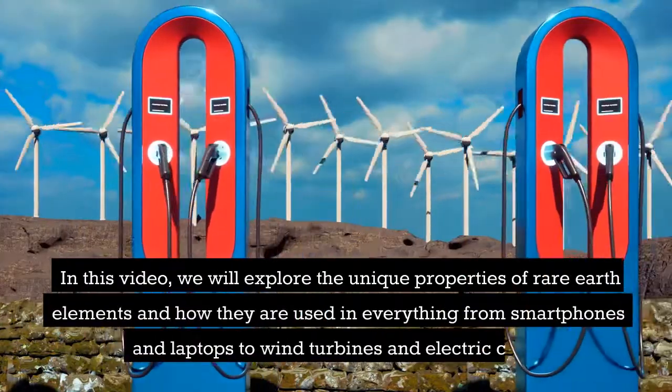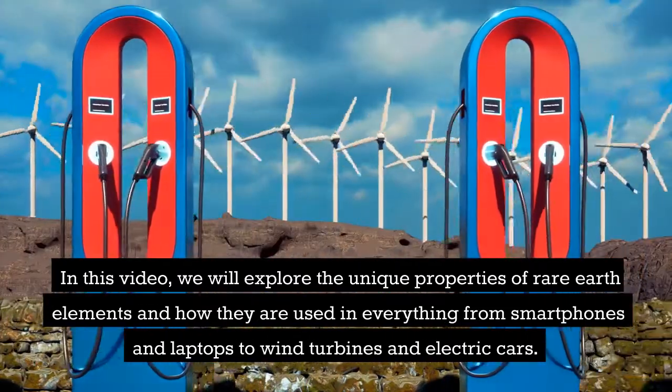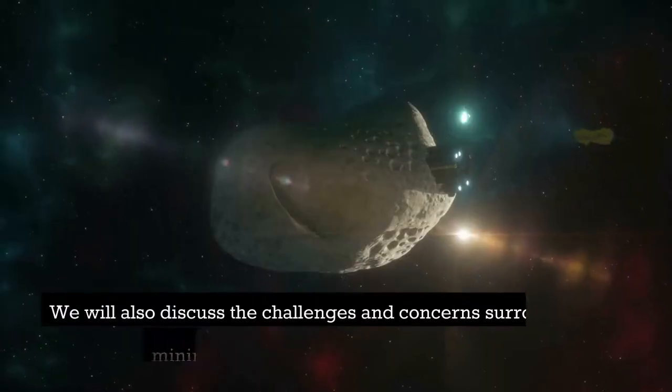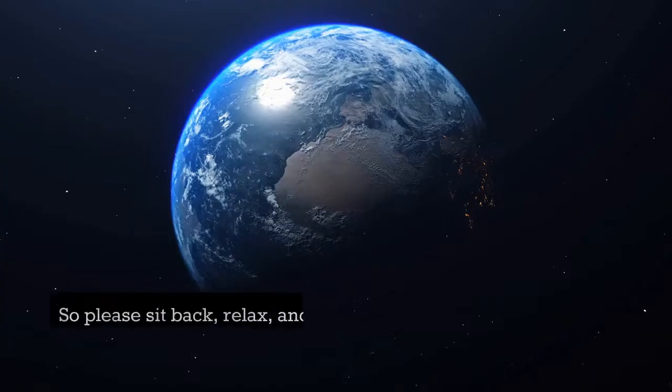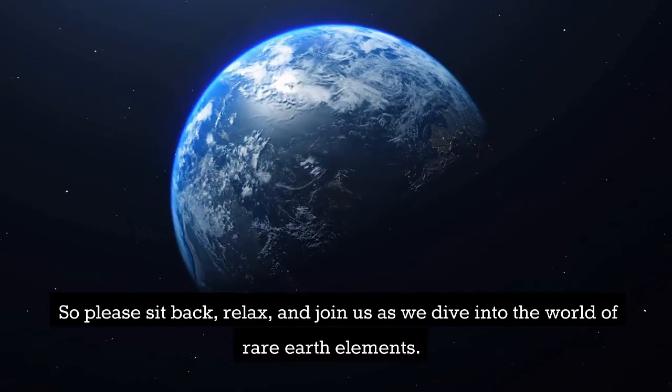In this video, we will explore the unique properties of rare earth elements and how they are used in everything from smartphones and laptops to wind turbines and electric cars. We will also discuss the challenges and concerns surrounding the mining and production of these elements. So join us as we dive into the world of rare earth elements.